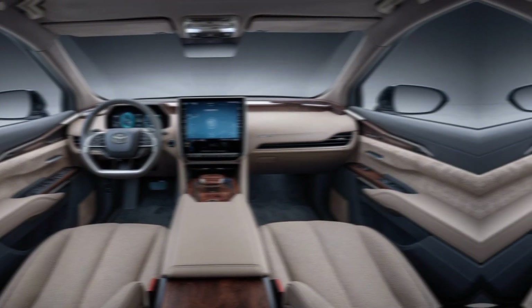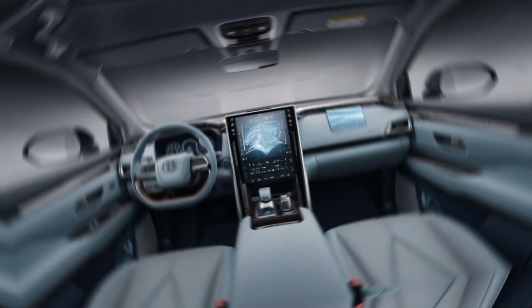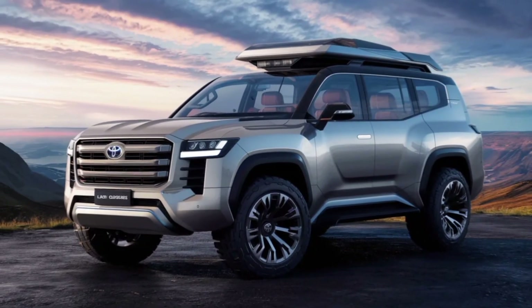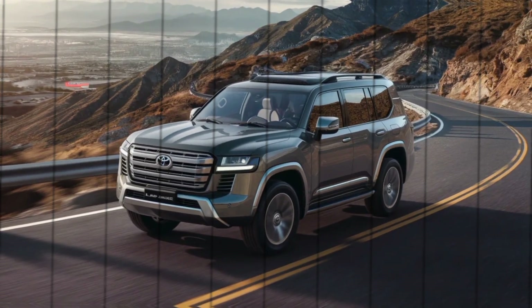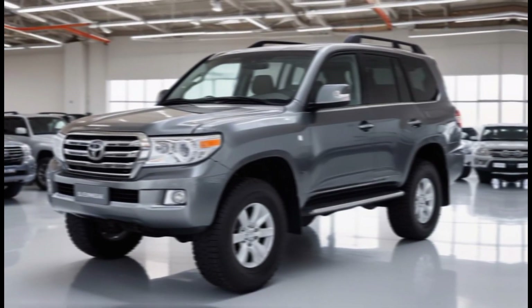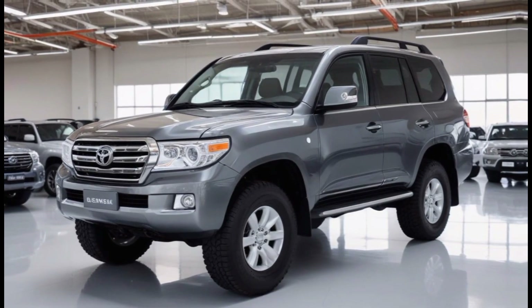Technology-wise, Toyota has loaded up the Land Cruiser. The infotainment system is a big, beautiful touchscreen with crisp graphics and all the latest connectivity options. You've also got a digital instrument cluster, a heads-up display, and a whole suite of driver assistance features to keep you safe on and off the road.